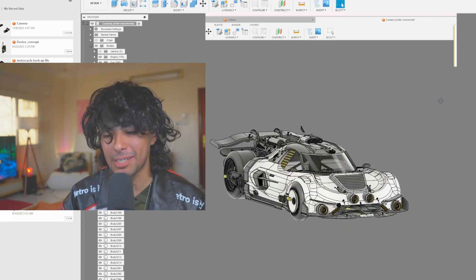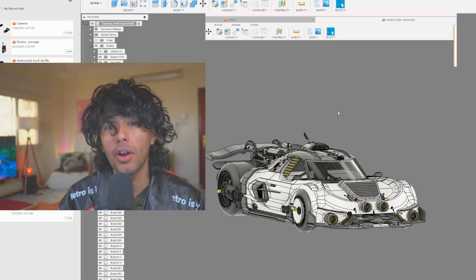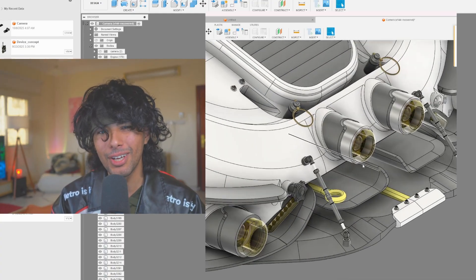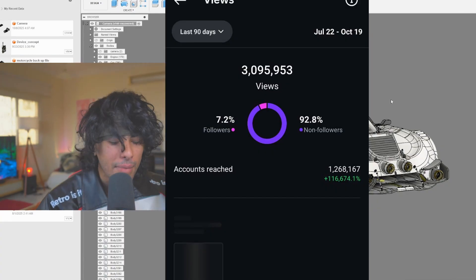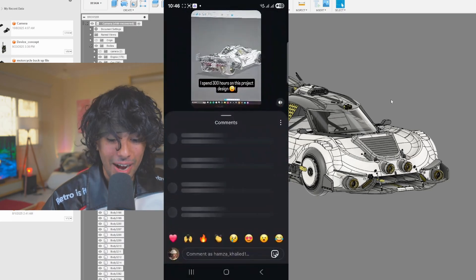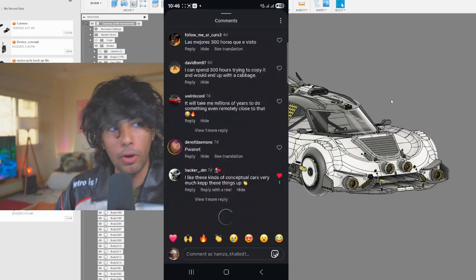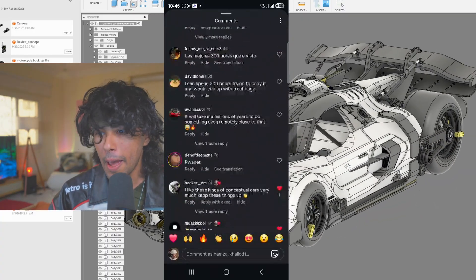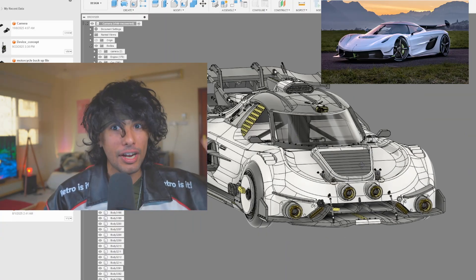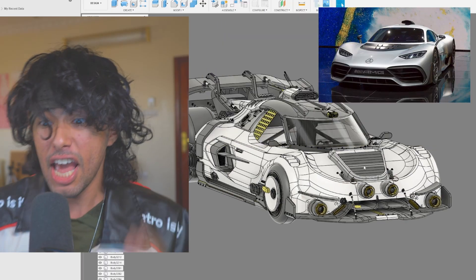I just spent 300 hours on this project. You guys are probably wondering — honestly this project is probably worth more than 300 hours. If you don't know, this project got me 3 million views on Instagram, which is crazy. There were a lot of haters, and people on Instagram kept telling me over and over: this looks like Jesko, this is MG, it's MG.